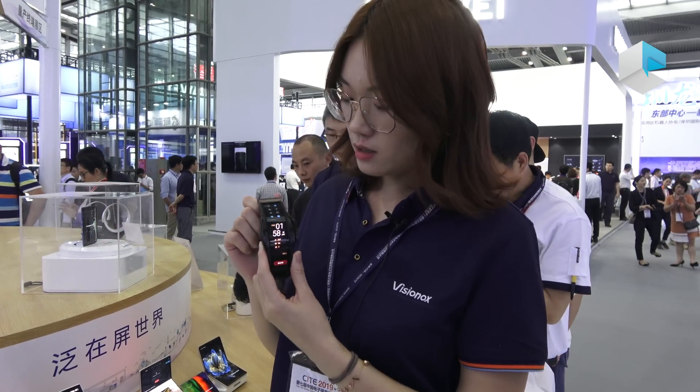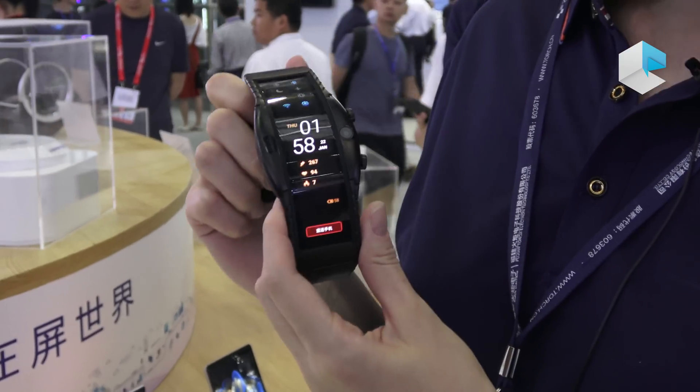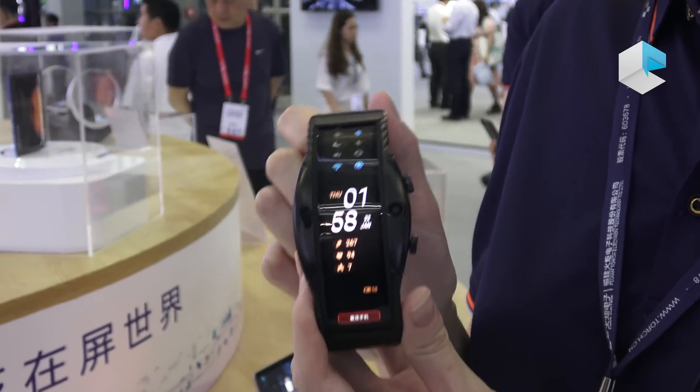So maybe you are wondering when flexible smartphones can become true. In China, we launched Nubia Alpha with Nubia yesterday and it is coming to commercial soon.